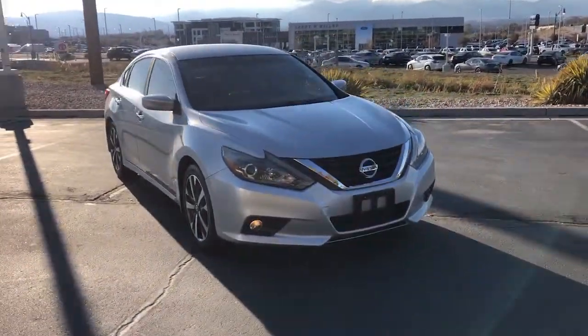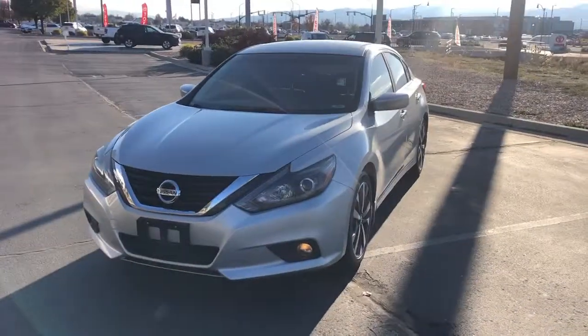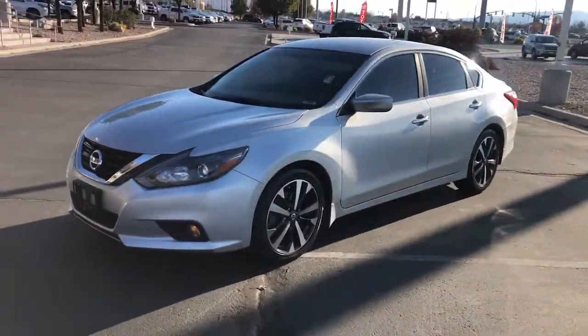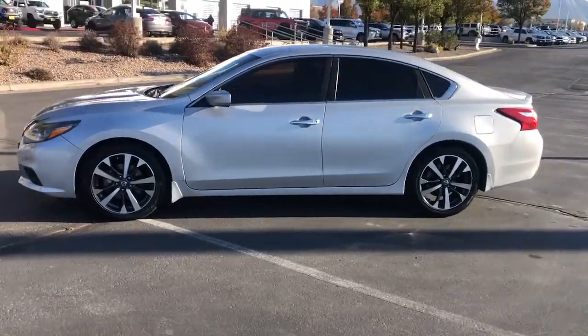Can you see yourself in the 2016 Nissan Altima? Here's a stylish, family-friendly Nissan Altima — the mid-size sedan with available all-wheel drive and standard driver-assist safety features.